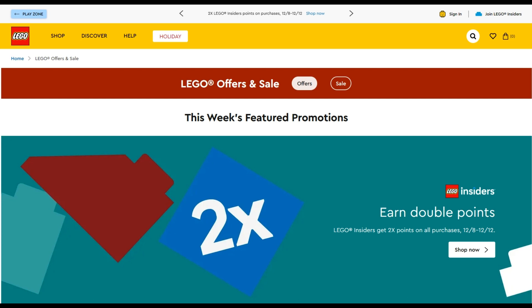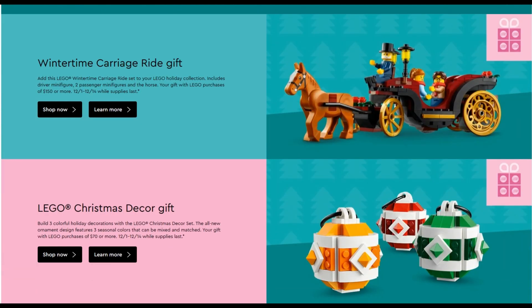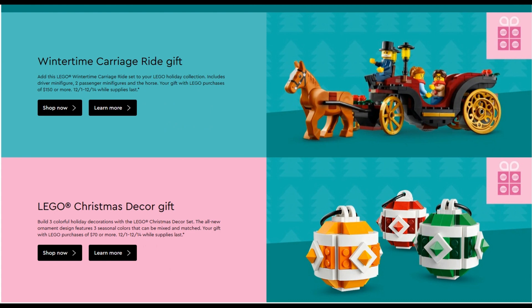We start off with double Insiders points on all purchases, effectively giving 10% cash back if you trade those points for money off vouchers. That's absolutely standard for Insiders weekends, but we also get some gifts with purchase and this time around we have a pretty nice wintertime carriage plus Christmas decor set.